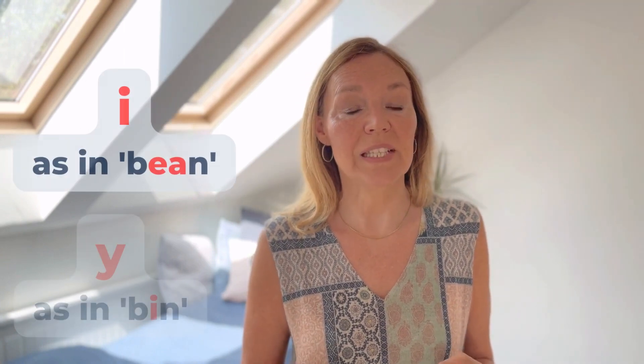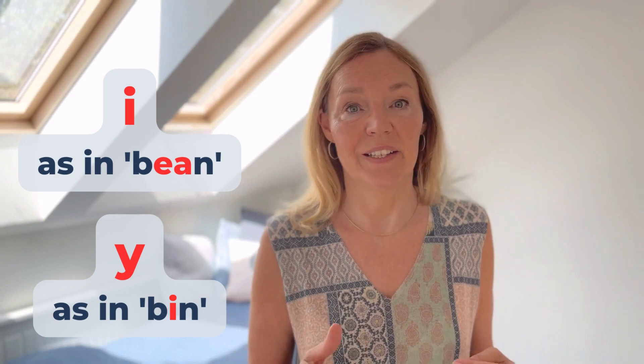And the next one, the letter Y. An English word with a similar sound would be 'bin'. So notice: I as in 'been', and Y as in 'bin'. A Polish example: Mały, Mały. Or another one: Mamy, Mamy.